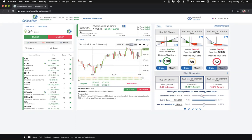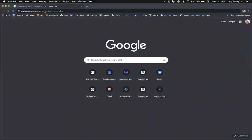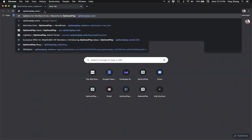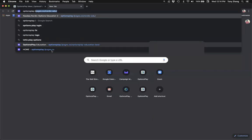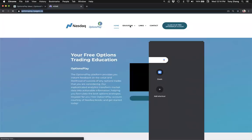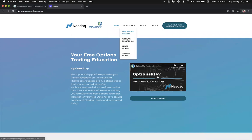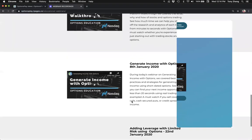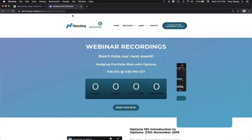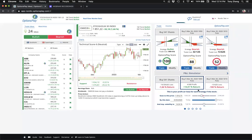Jens also asks where to see previous episodes. We just launched the new options education page — I've posted the link in chat. Under education, we have a webinar recordings section at optionsplay.lpages.co where you can see all previously recorded webinars. We'll post this one there as well very soon.